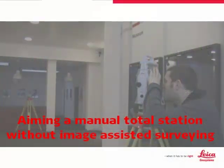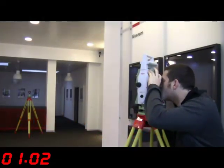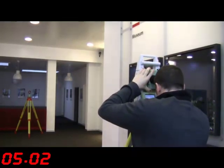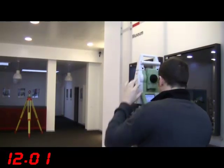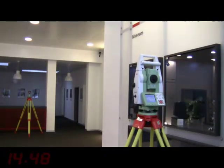Now we know that we can see what the total station sees, but how can this help us to reduce survey times? Let's first consider a manual or non-motorised total station. How would a manual total station normally be aimed at a target? The total station would be aimed towards the target either by simply pointing it in the approximate direction of the target, or using the gun sights, and then by looking through the telescope for a more precise aiming.